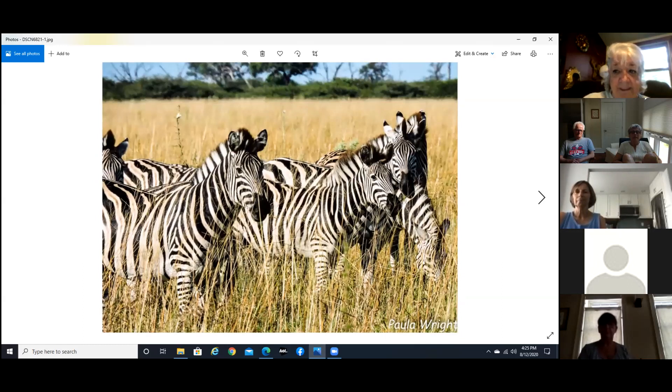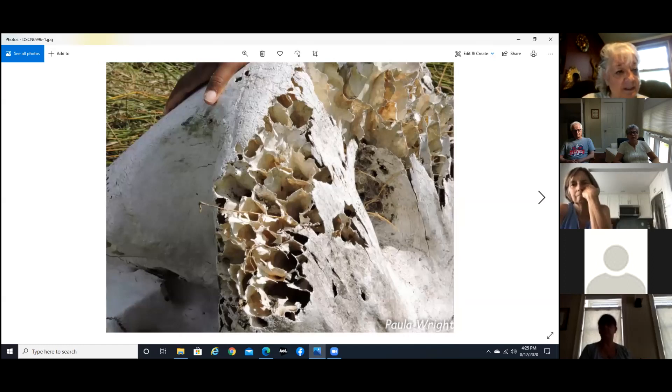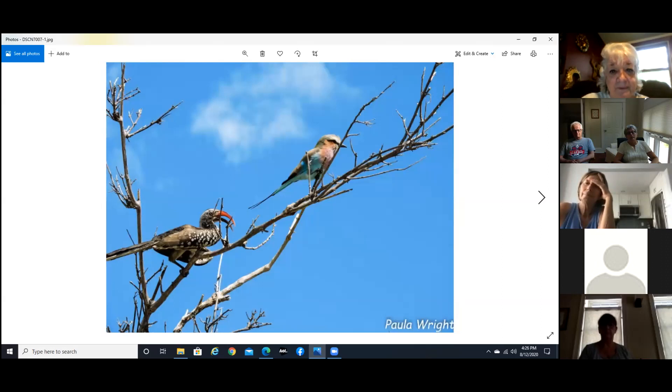A bunch of zebras — a dazzle of zebras, to be specific — and a tower of giraffe. Now this is the elephant skull I was telling you about. You can only see one set of teeth plus where the tusks came out — this was an older elephant because he had already lost some of the other teeth. We happened to find this along the side of the road. The skull is actually honeycomb-like inside to save weight, so otherwise their heads would fall down from all the weight. And obviously a lilac-breasted roller and a hornbill.